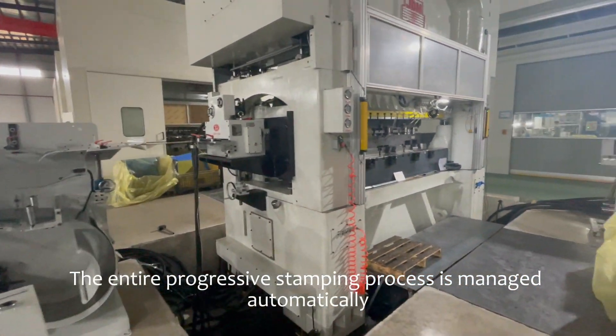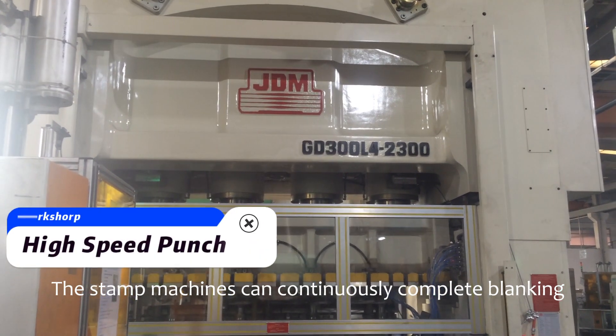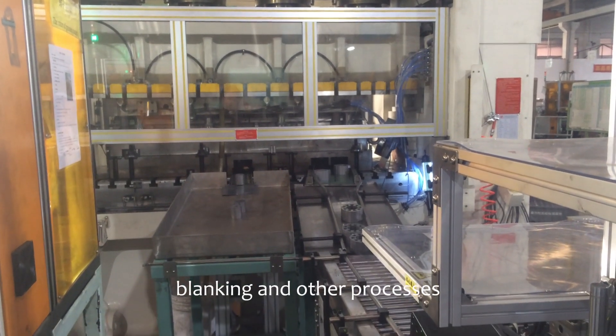The entire progressive stamping process is managed automatically. The stamping machines can continuously complete blanking, forming, finishing, trimming, automatic stacking of motor core laminations, and other processes.